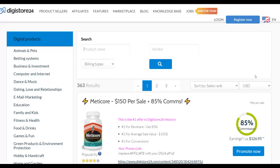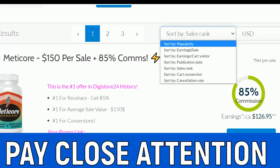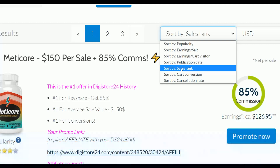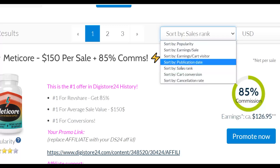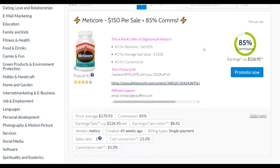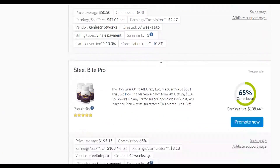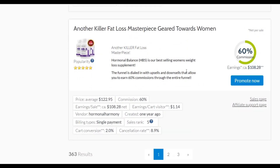In the Digistore24 affiliate marketplace, make sure you sort by sales rank — this shows you the top-selling products that are converting very well. Promoting offers that are already selling the best is important. Once sorted by sales rank, you can see the first product is called Meticore, which is converting very well with strong monetization. Many people are promoting this and making a lot of money, which is why it ranks at the top.